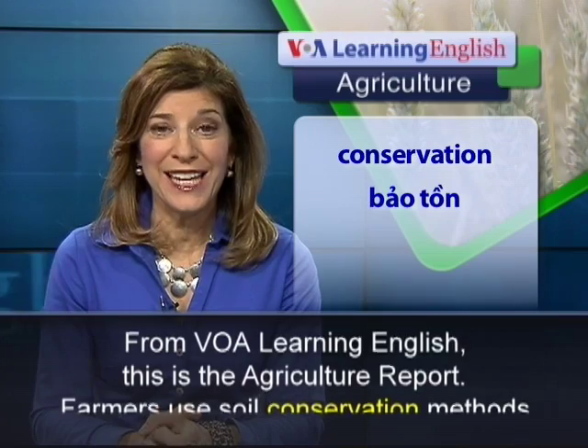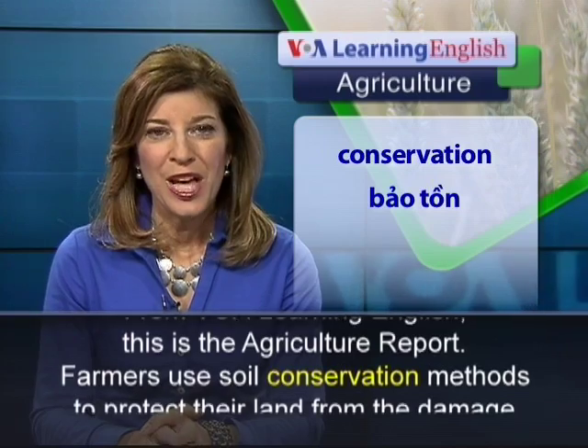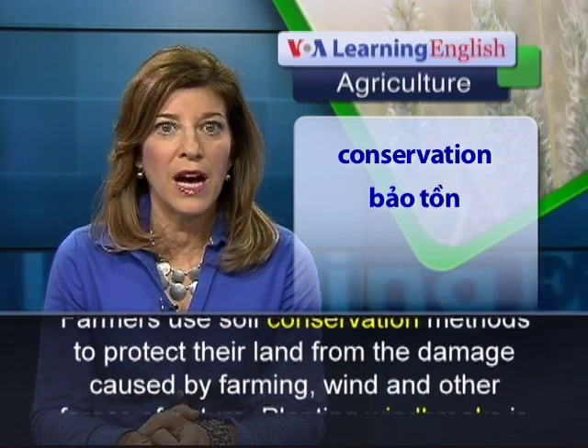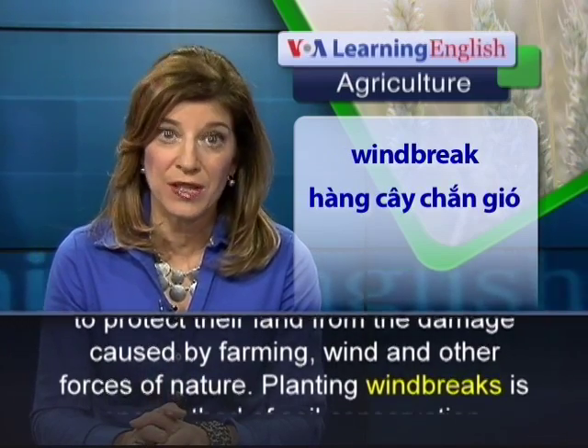From VOA Learning English, this is the Agriculture Report. Farmers use soil conservation methods to protect their land from the damage caused by farming, wind, and other forces of nature.